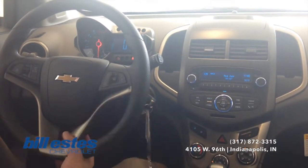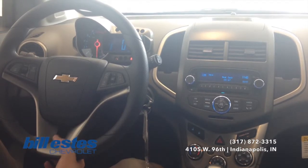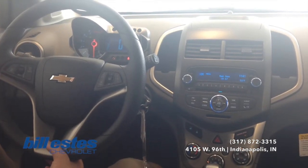So if you do have any questions about the tech I was talking about, maybe this vehicle in particular or really any vehicle on our lot, feel free to call our dealership today at 317-872-3315.